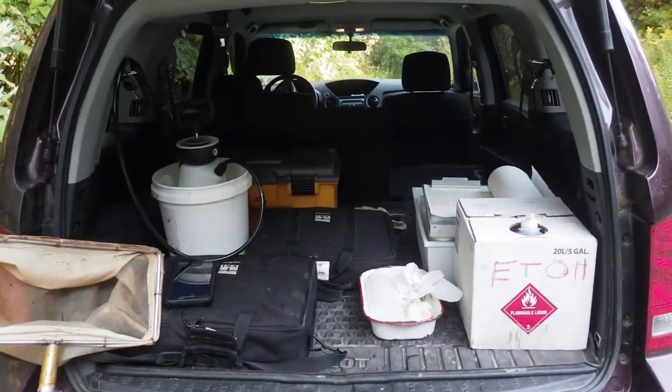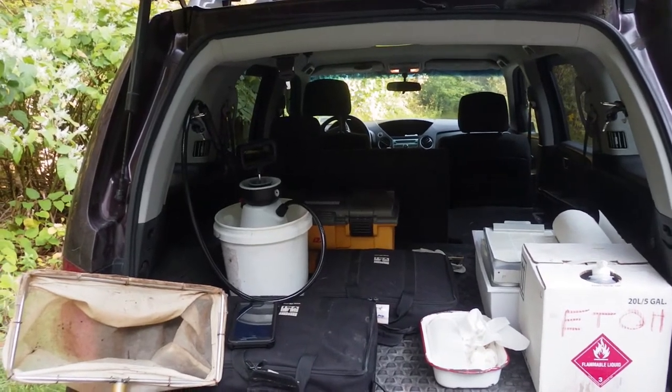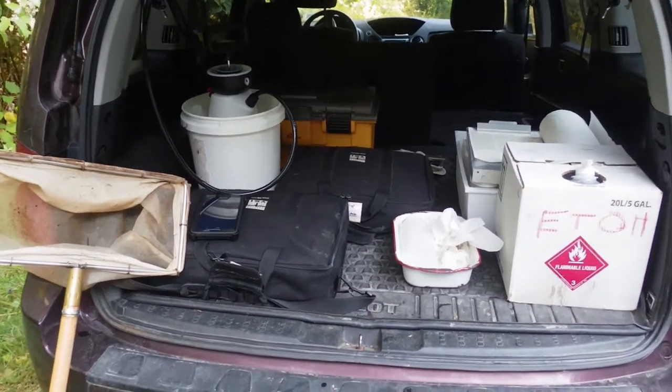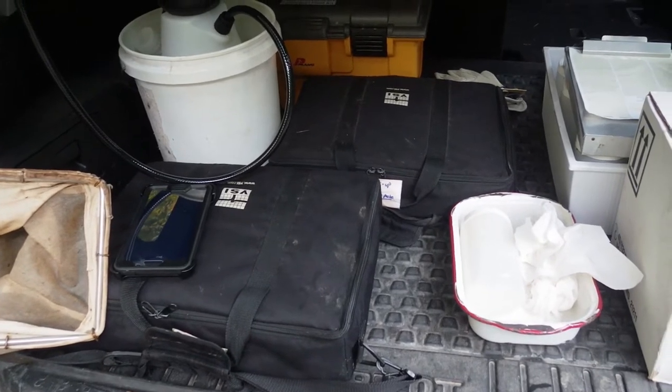This will be my last site of the day and it's only 9:30 in the morning. Then I'll go back to the office and work. To the left here are the kick nets — I have two water quality parameter probes as well.